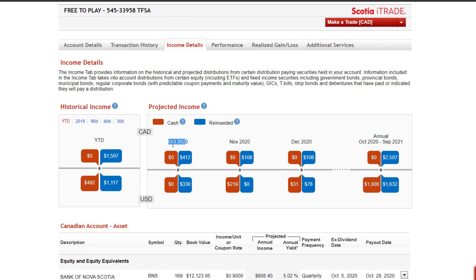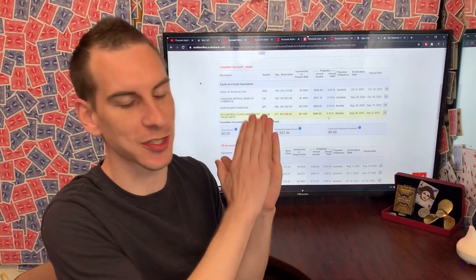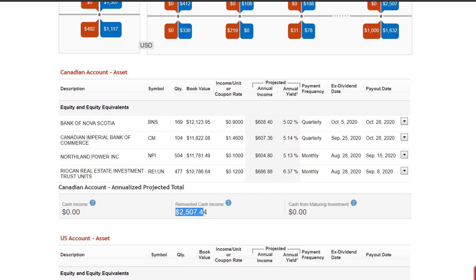They show a projected income month over month — coming in October, we're making $412 Canadian dollars and $330 US, with it all getting reinvested right now. All of my Canadian stocks are set on a reinvestment plan. I love these Canadian holdings: Bank of Nova Scotia, Canadian Imperial Bank, Northland Power — what I truly believe is the best monthly paying dividend stock of all time — and RioCan. I'm down about 40% on RioCan since I was buying in the $26 range, but I'm making over $600 annually on each position. This accumulates to about $2,507.